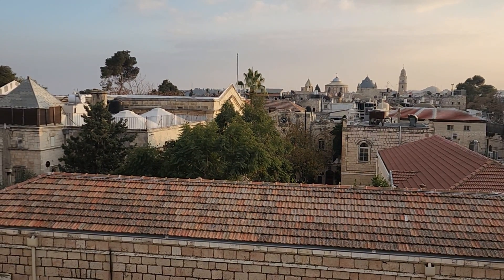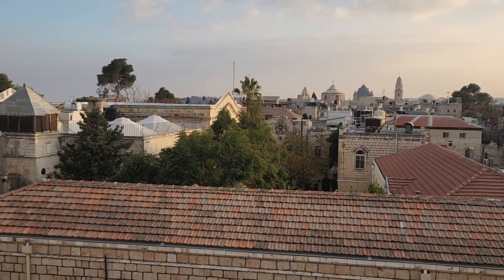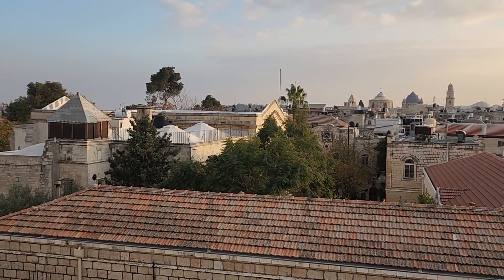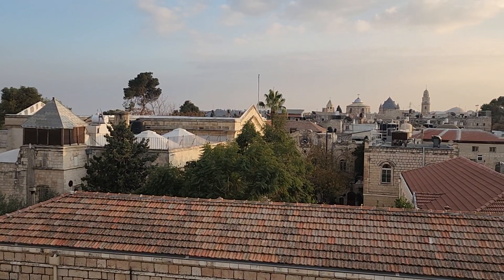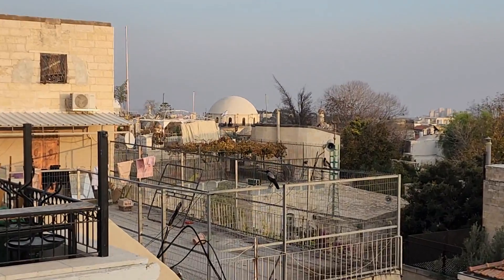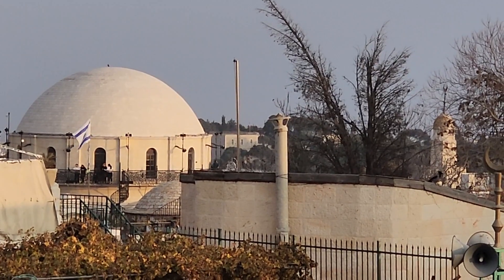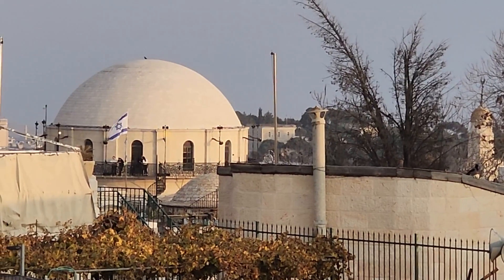That compound in front of you is Christ Church — it belongs to the British Church of England and it's a beautiful place, the center of the Messianic Jews. Inside the church it will be difficult to find crosses, but most things will be in Hebrew. The roof you can see there is another viewpoint — that's the Jewish Quarter and this is the Hurva Synagogue. It's a nice viewpoint, but this one is ten times better. The Hurva Synagogue is a beautiful place too.